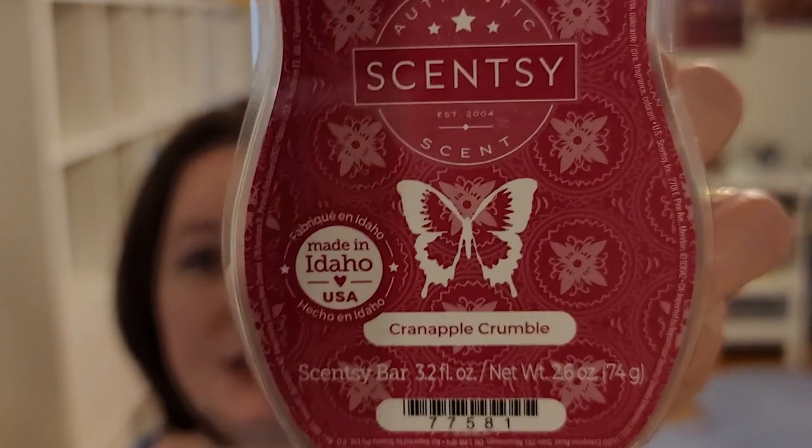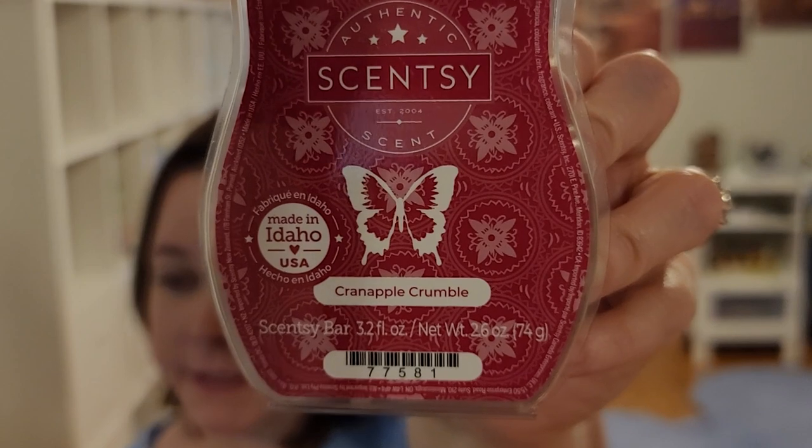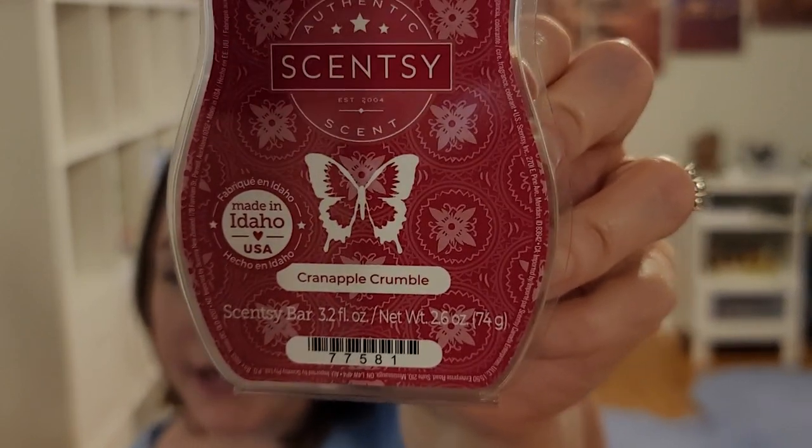A new one this year: Cran Apple Crumble — cran apple, brown sugar, and whipped cream. Very similar to Caramel Apple Craze, but this one has a lot more creaminess to it and also that bright tartness from cranberry. I really like both of them — I don't know which one I like more.